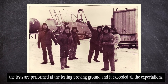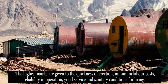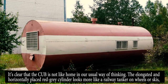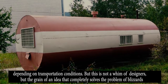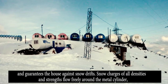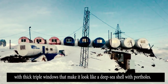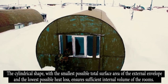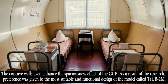The tests were performed at a testing proving ground and it exceeded all expectations. The highest marks were given to the quickness of erection, minimum labor costs, reliability in operation, and good service and sanitary conditions for living. The ZUB is not like home in the usual way of thinking — the elongated, horizontally placed red-gray cylinder looks more like a railway tanker on wheels or skis. But this is not a whim of designers; the cylindrical shape ensures the smallest possible total surface area of the external envelope, the lowest possible heat loss, and solves the problem of blizzards and snow drifts. The concave walls even enhance the spaciousness effect of the ZUB.